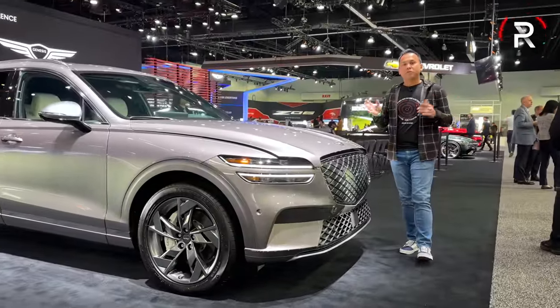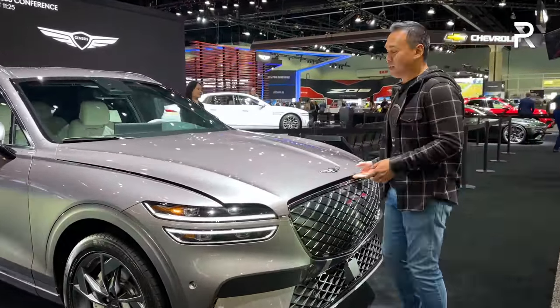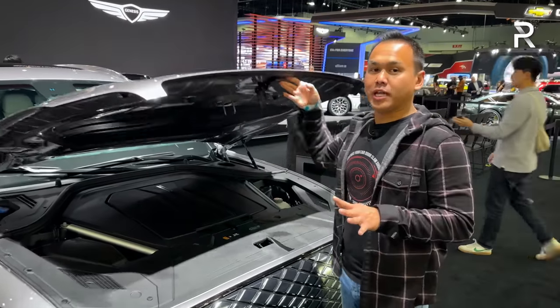As most of you guys know, like every other manufacturer, Genesis is looking to completely electrify all of their vehicles within the next decade. So the electrified version of the GV70 is all electric.